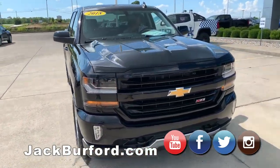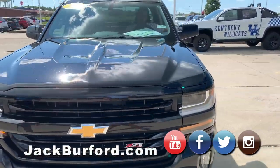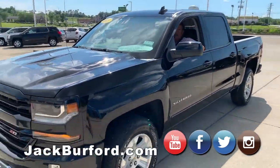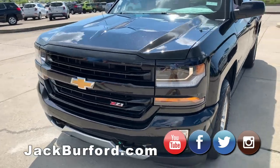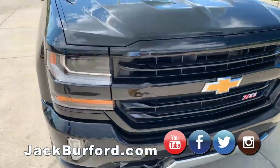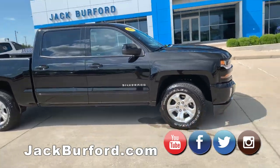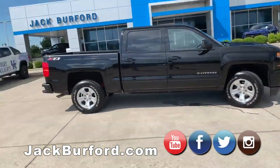Greg's actually getting this one fixed at the moment. We just traded for a 2018 black Z71 Silverado. It's got about 34,000 miles on it. If you like that 18 body style — not the new new body style, but the 18 — it's a beautiful truck. Bought here new.